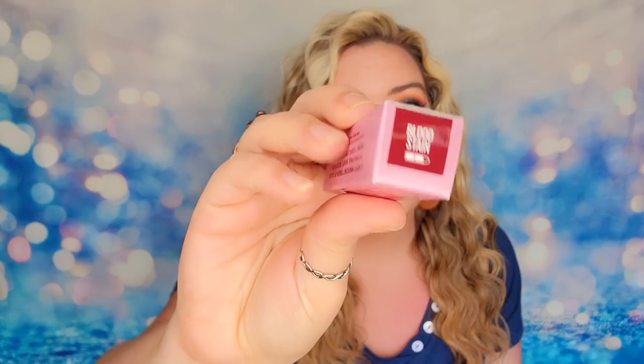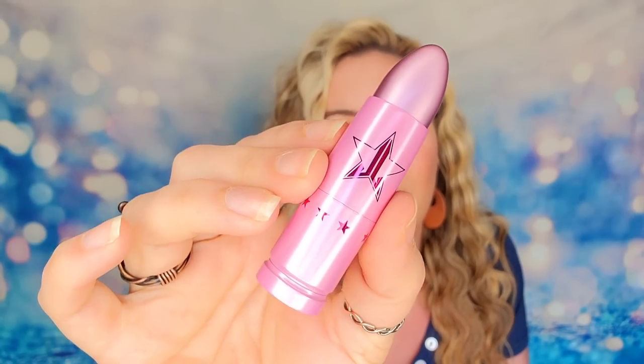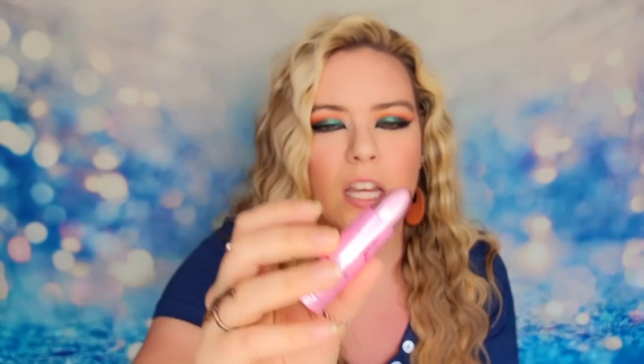Next item that I have is also my $6 item, and this is the tinted lip balm. This is a soft, innocent touch of color. It's in the shade Bloodstain. This is going to be the lip balm — it says innocent pop of color. This looks intense. I don't know how innocent this one feels. So this is our packaging that we have.